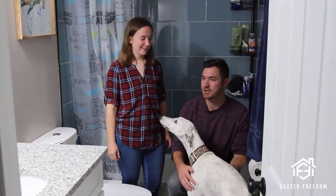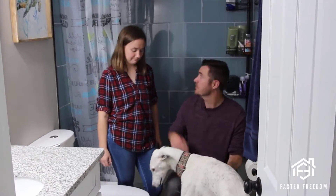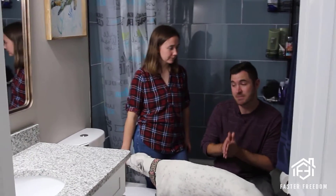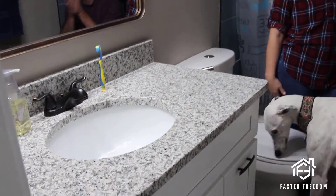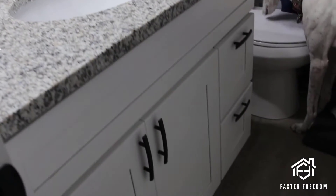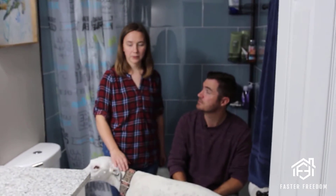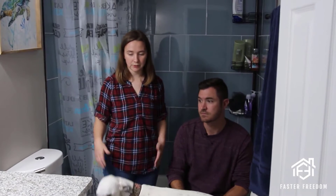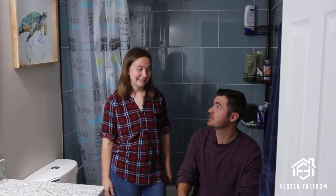A couple of things I noticed: you guys did oil-rubbed bronze finishes throughout the entire house, from the kitchen all the way to the bathrooms and up to the shower head. And it looks to me like you did the same cabinets that match the kitchen cabinets and countertops in here, which I think is great — having fluidity throughout the whole house with the bathroom matching the kitchen as far as the vanity goes. We were really intentional about making sure everything looks the same: same granite, same countertops, same oil-rubbed bronze throughout. That was really important to us. All right, I'm nervous about checking out the master bath — let's go check it out.